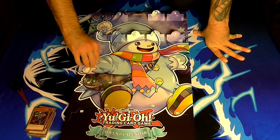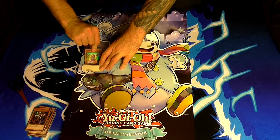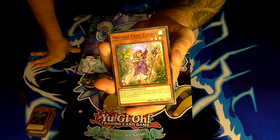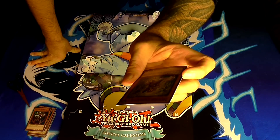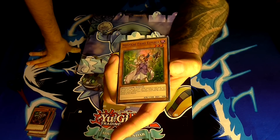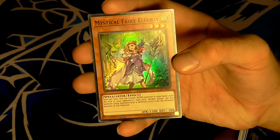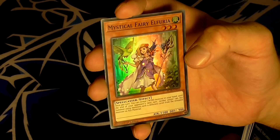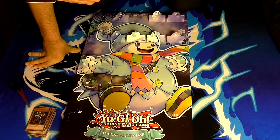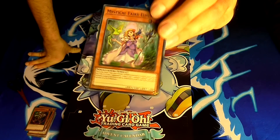Number ten — I don't know this card. Mystical Fairy Elferia? She's a level 3 wind spellcaster-type monster with 1500 attack and 900 defense. Her effect is: once per turn, you can reveal one wind monster in your hand — until the end of your opponent's next turn, neither player can Xyz summon using monsters with a different level from the revealed monster as Xyz materials. A good way to shut down Xyz monster plays. Pretty sweet.